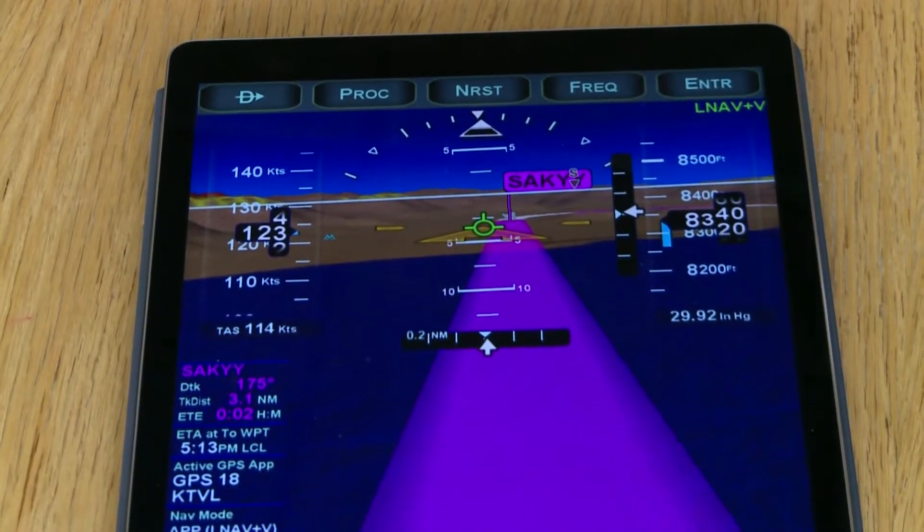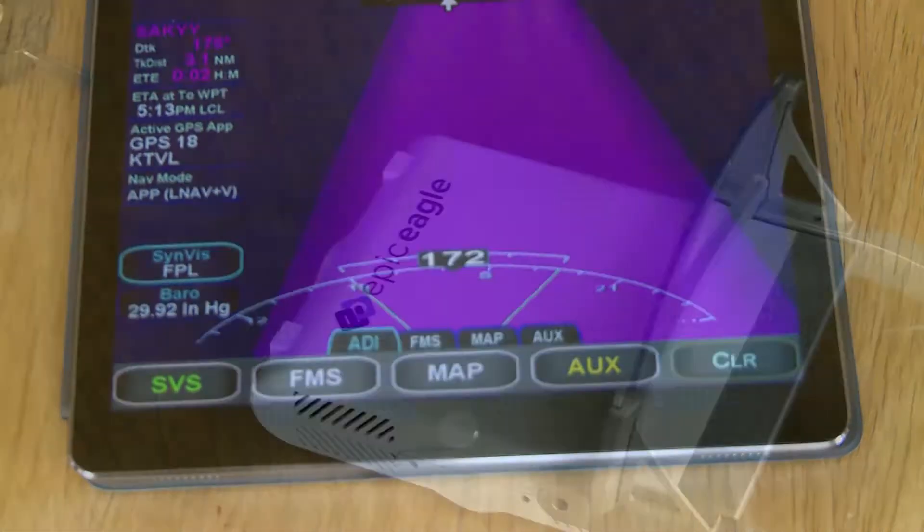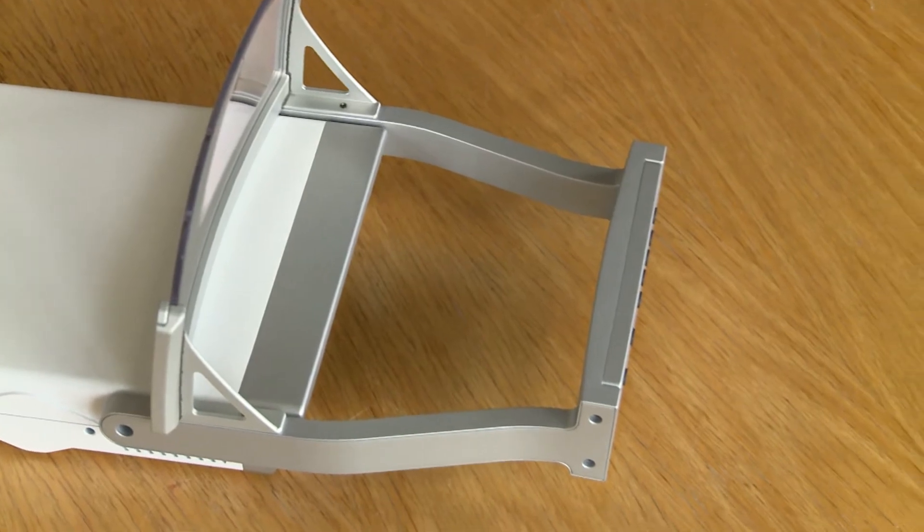It takes video and projects the video onto the combiner glass. So all of the prescriptions, all of the technology, are the benefit of the optics that we've learned over the years.